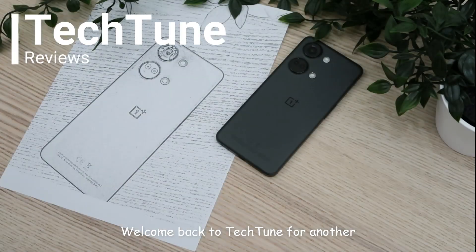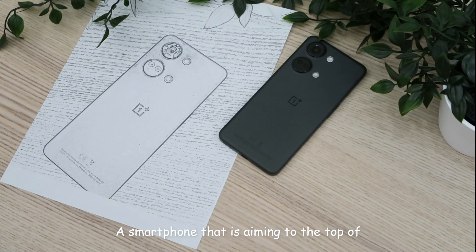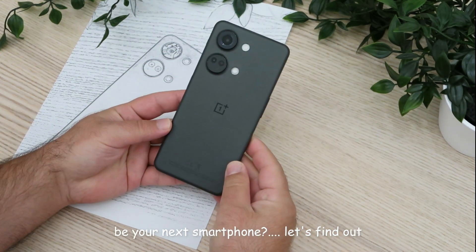Welcome back to TechJune for another product review. Today I'll be reviewing the OnePlus Nord 3 5G, a smartphone that is aiming to the top of the middle range category. Could OnePlus Nord 3 be your next smartphone? Let's find out!